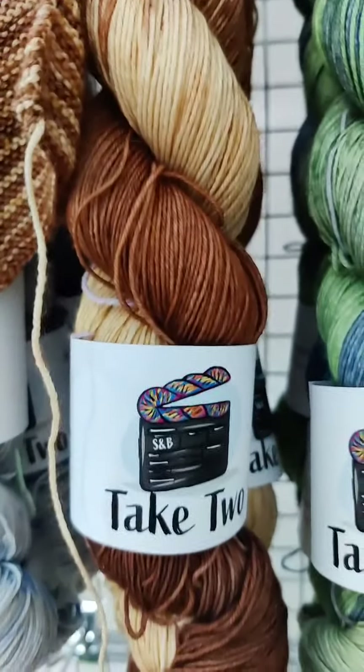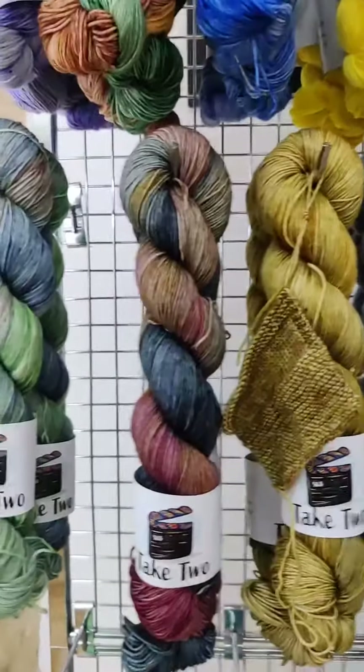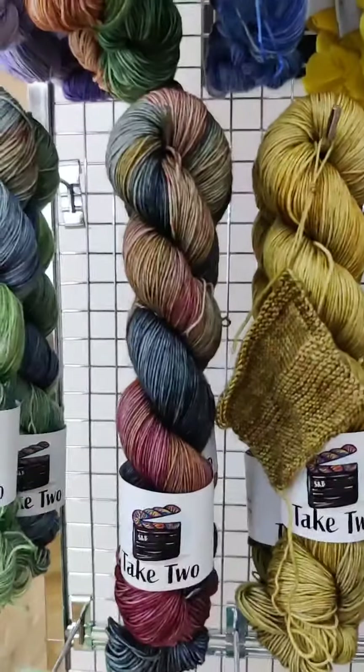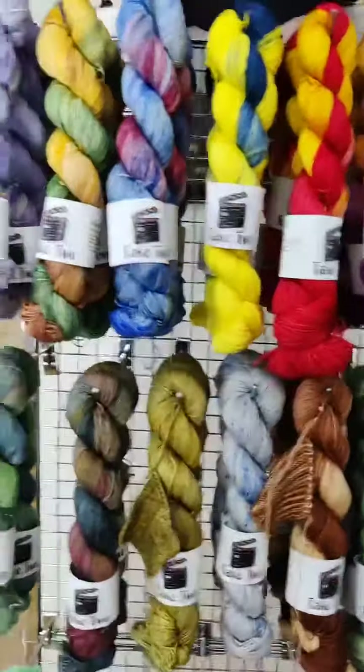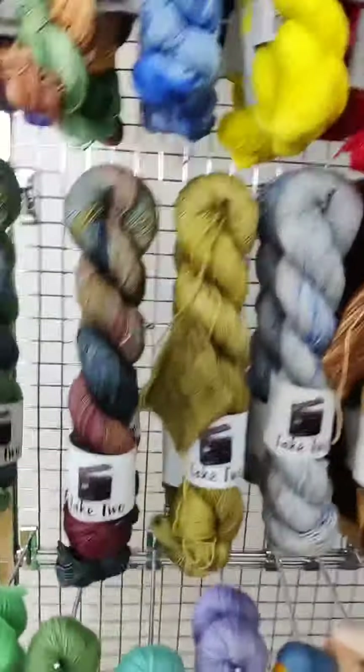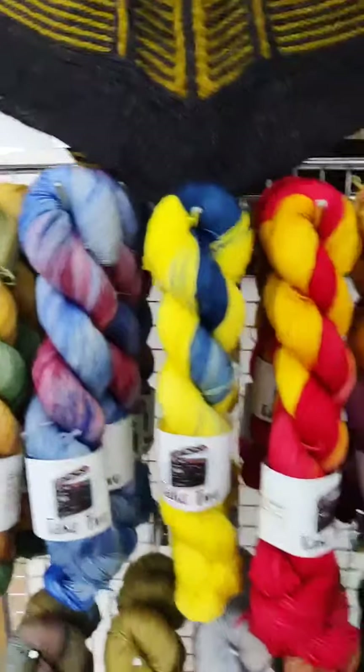All these yarns are dye-to-order, so if you see one you'd like on a different base, just drop us a message and we'll be happy to dye it up. I'm currently working on another collection based on the Tudors — all the skeins will be based on Henry the Eighth's six wives. I'm hoping to start dyeing those up within the next couple of weeks, and again they'll all be dye-to-order on different bases. Back to Scott!